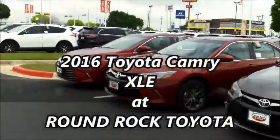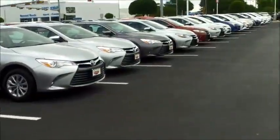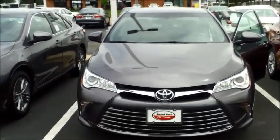Hi Mr. Naham, this is Claudia with Round Rock Toyota. I'm in front of just a couple of the 2016 Toyota Camrys that we have here on the lot. There's a second row back there. I know that you're looking for a Parisian Night Pearl.